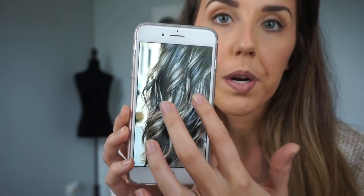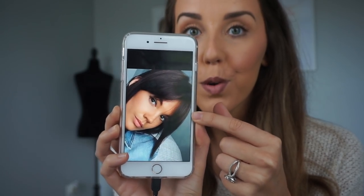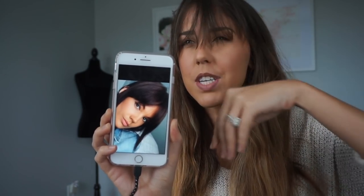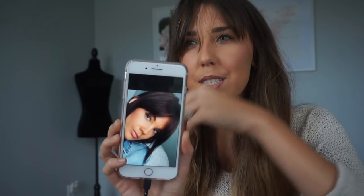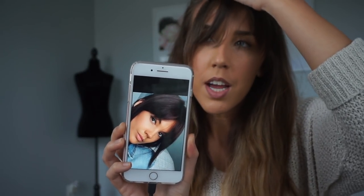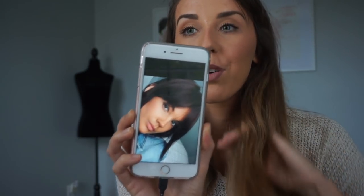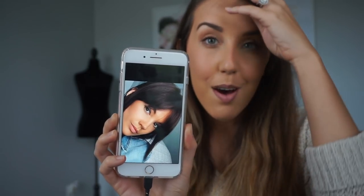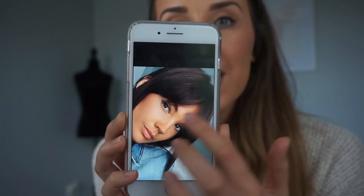For bangs, I have them already but they're very grown out and straight across. I really want them to be gradually shorter to longer. I love being able to pull your hair up and still have those front pieces hanging out. That's what I'm going for today — let's go to the salon!